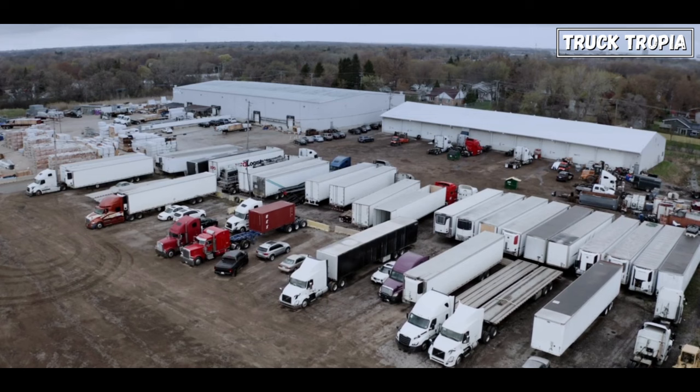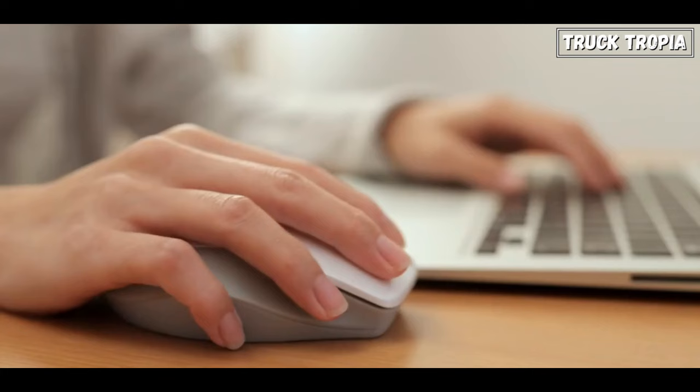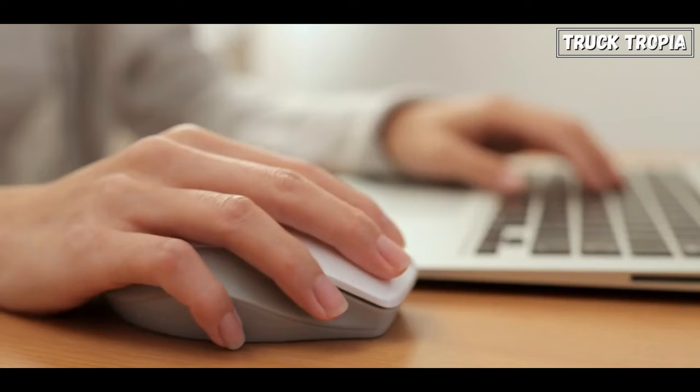How the future of trucks will look like for the next 40 years, no one knows, but it will be exciting to follow. That's it for today — hope you enjoyed and learned something new. Remember to subscribe for much more.